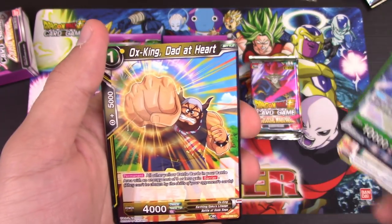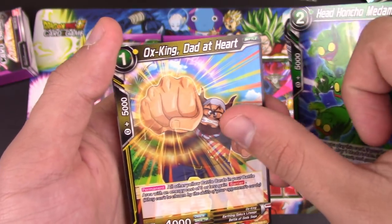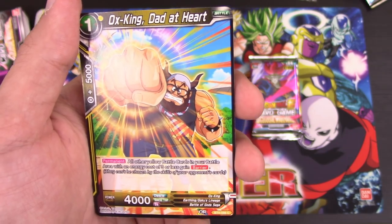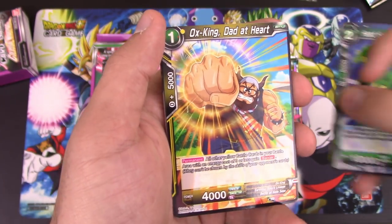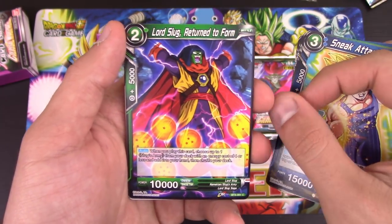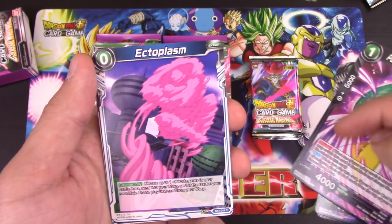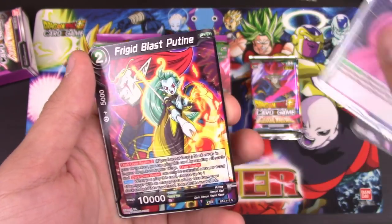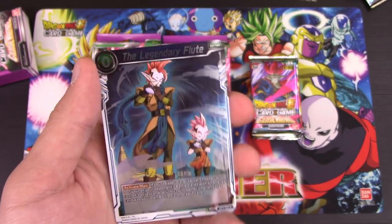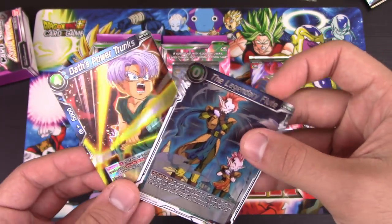We have Meta Matcha, Ox King — which helps out a lot of the low-cost stuff here. All yellow battle cards in your battle area with three or less gain barriers, so that's pretty cool. Got Snake Attack Vegeta, Lord Slug, Return to Form, Putine in Demigra's Thrall, Ectoplasm, Frigid Blast Putine, and a Reverse Legendary Flute. Nice.